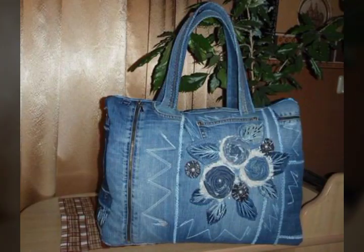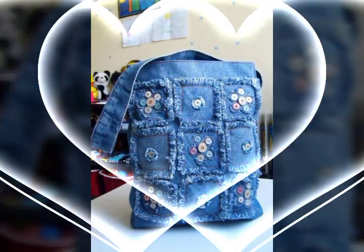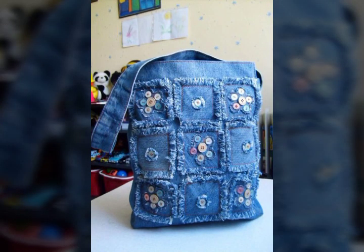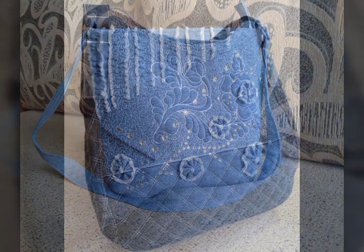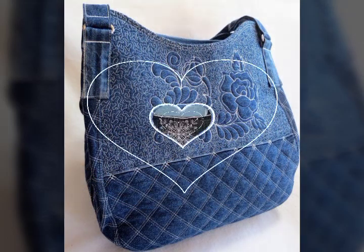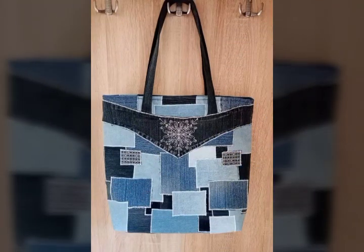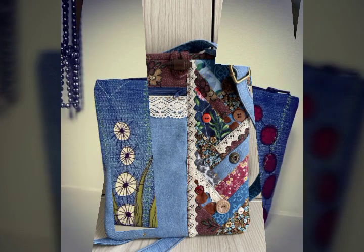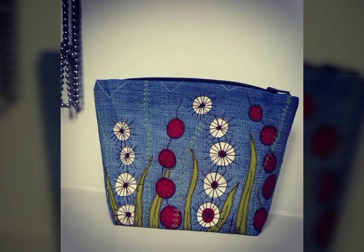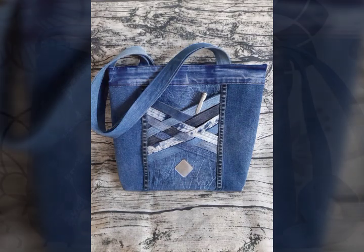Very beautiful denim colors: light blue, dark blue, ocean blue, and very beautiful colors. You can find denim handbags in addition to branded bags, totes, handbags, shoulder handbags, luggage bags, printed bags, and embroidered handbags. In this way you can see handmade handbags in every collection.